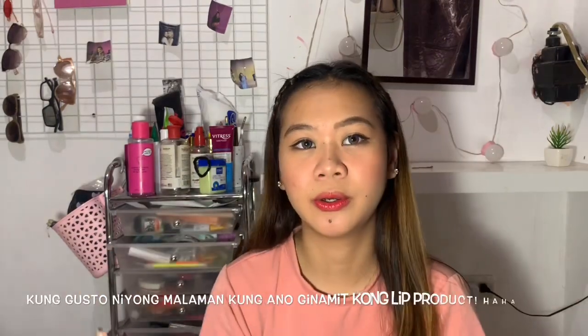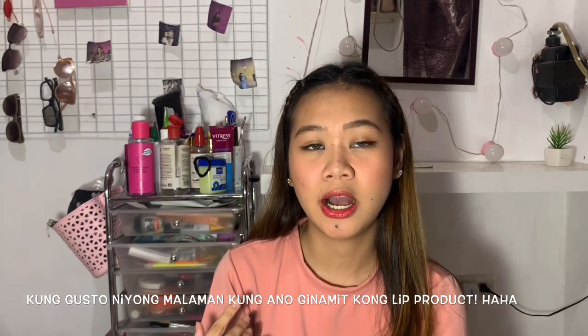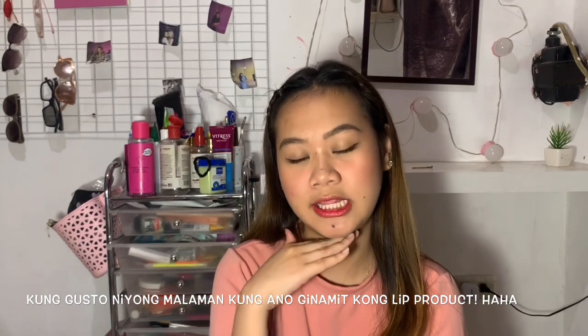Kung nagtataka kayo kung ano yung makeup ko o kung ano yung suot kong makeup ngayon, meron akong ginawong video about dito — ilalagay ko na lang yung link sa description box.